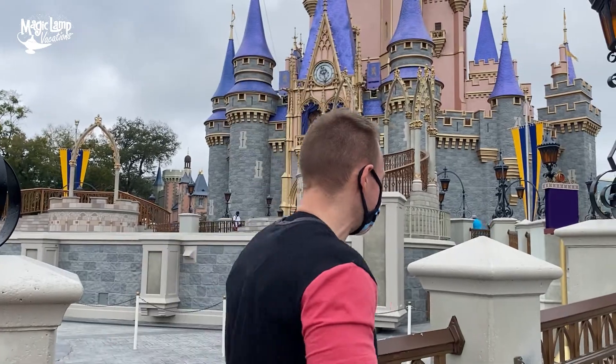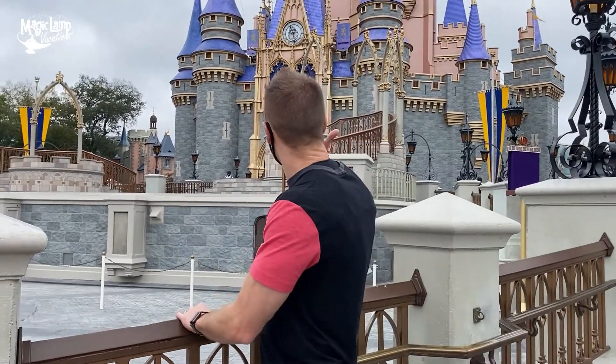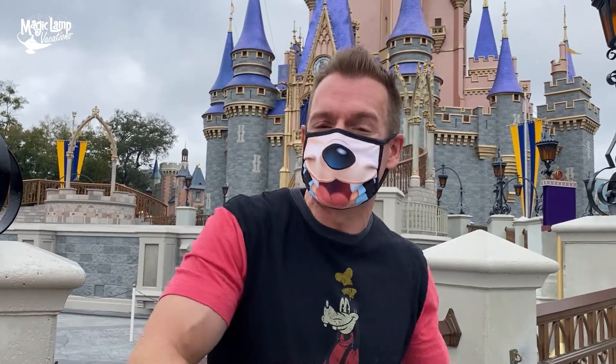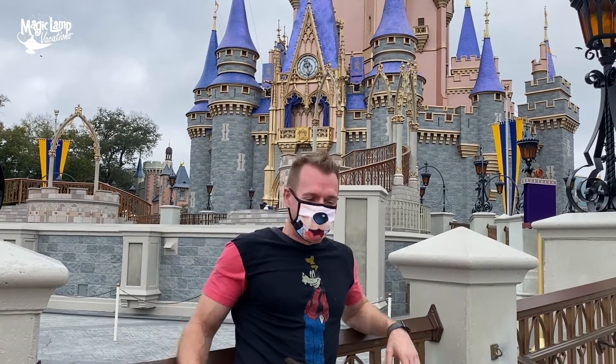In addition to the normal castle shot of Cinderella's Castle for Instagram, it's also really fun to come over to these railings where you can get a really nice up-close picture, especially if you do a portrait shot. It's a little bit fuzzy with Cinderella's Castle in the background — come over here and get a really nice shot just chilling at Cinderella's Castle.